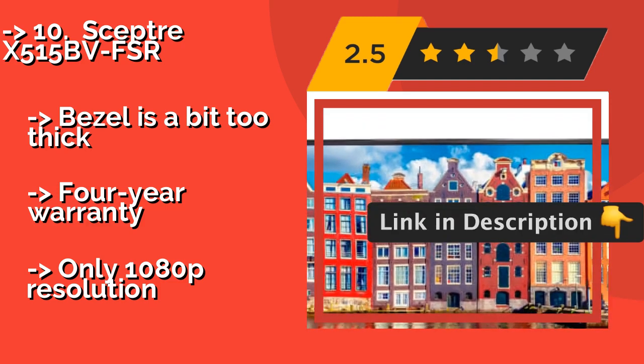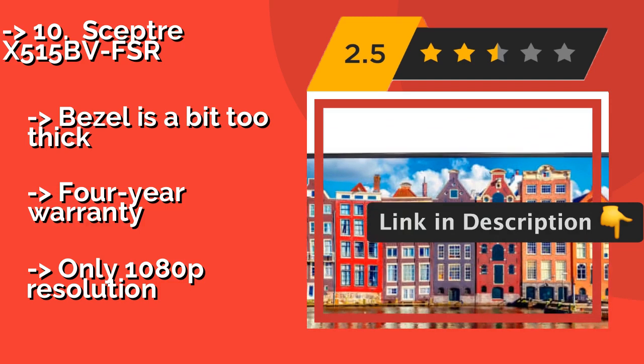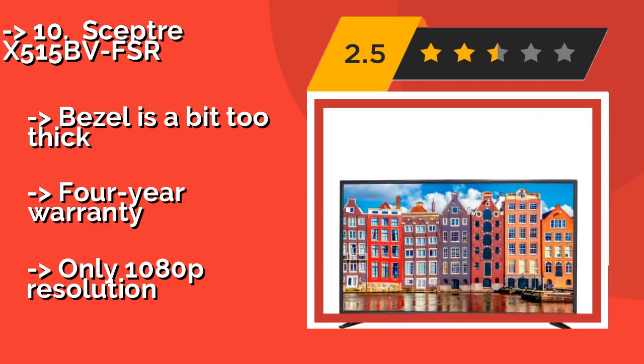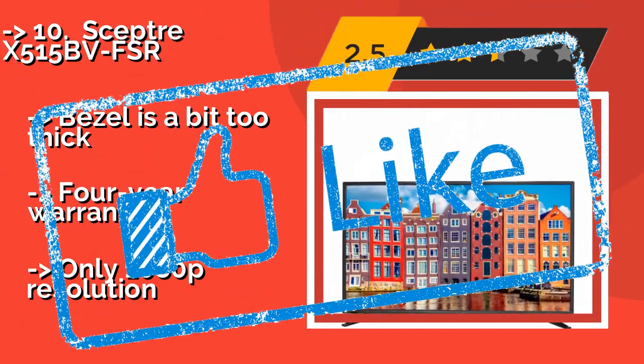The bezel is a bit too thick, and it only offers 1080p resolution, but it does come with a 4-year warranty. Check the link in the description to buy this product from Amazon.